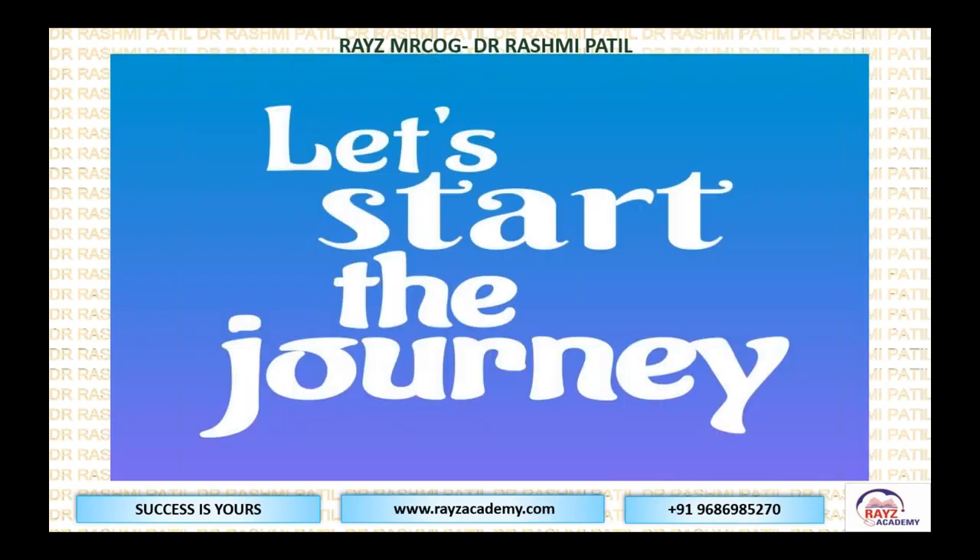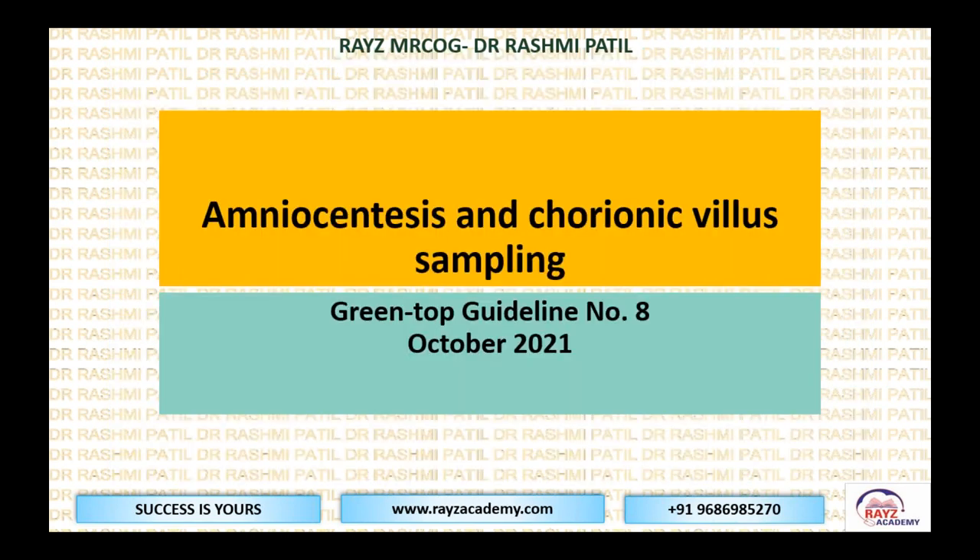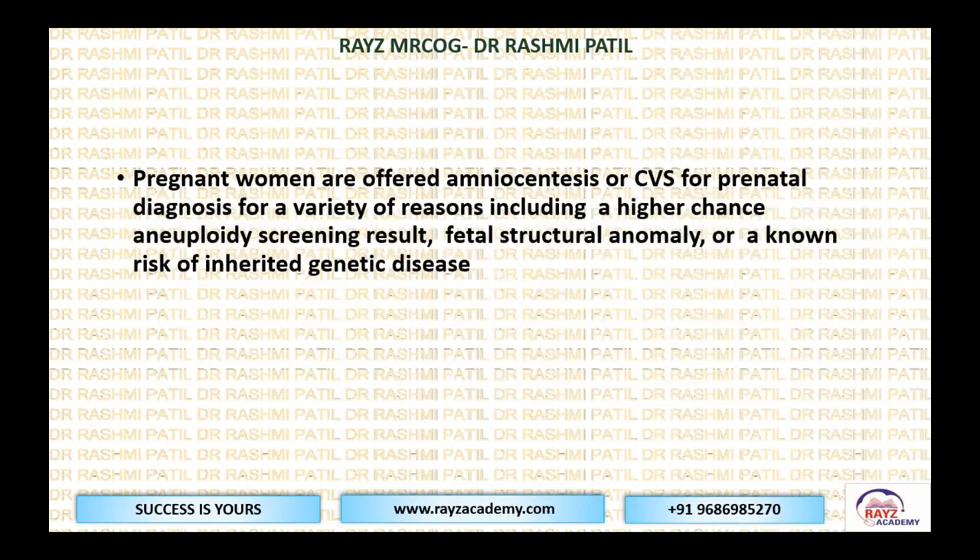Let's start the journey about what the new GTG says. Amniocentesis and chorionic villus sampling was introduced recently in October 2021. It states that pregnant women are offered amniocentesis or chorionic villus sampling for prenatal diagnosis, given for a variety of reasons — especially when there is a higher chance from aneuploidy screening results or the fetus has some structural anomaly.